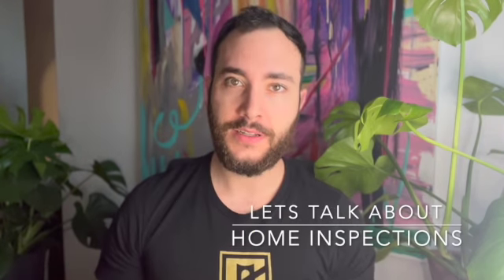Hey y'all, how's it going? This is Taylor Goldenthal, Realtor with The Bridge Group and EXP, and today we're going to talk about everyone's favorite topic — home inspections. Maybe not everyone's favorite topic, but they are a very important one.